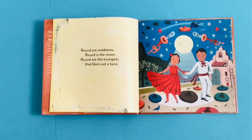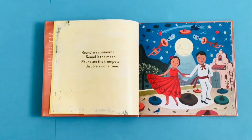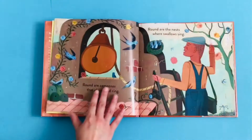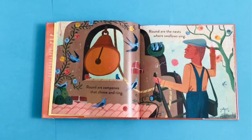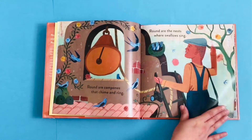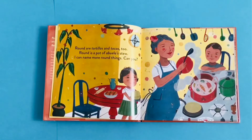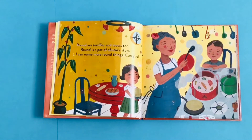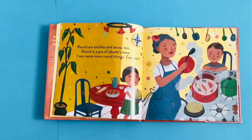Round are sombreros, round is the moon, round are the trumpets that blare out a tune. Round are campanas that chime and ring, round are the nests where swallows sing. Round are tortillas and tacos too, round is a pot of abuela's stew. I can name more round things, can you?